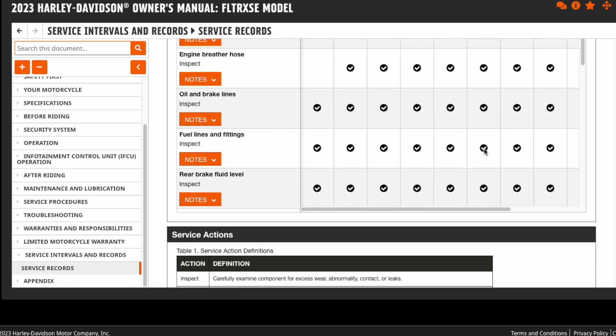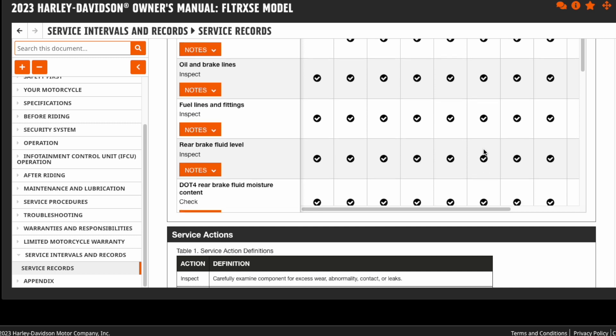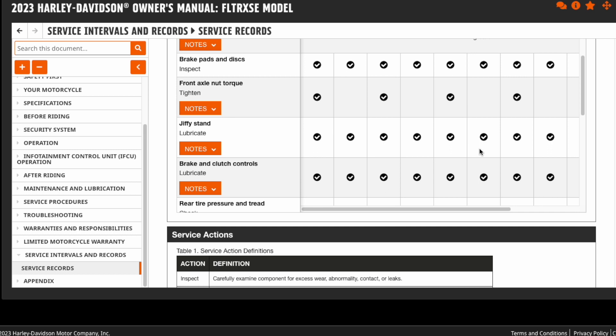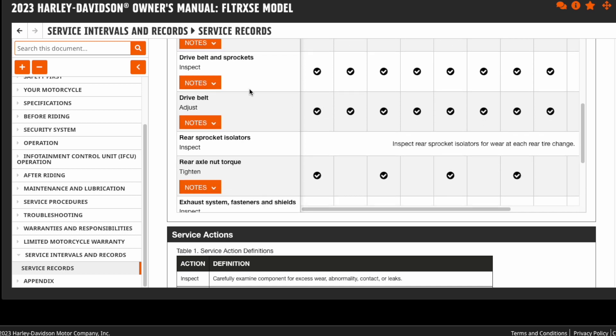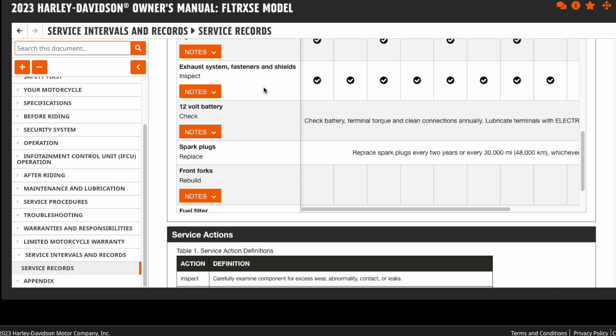They'll have you check the oil and brake lines looking for any cuts, scrapes, or leaks, fuel lines and fittings, your rear brake fluid level and its moisture content. You'll check your brake pads and discs — really you're looking for uneven wear at this point; you should not be below the wear limits at a thousand miles. You're going to torque your front axle and rear axle. They'll have you lubricate the jiffy stand and all your controls — they recommend Harley Lube for that. They'll have you check and adjust the drive belt and the sprockets, which is a bit of a process. You'll check all your exhaust system looking for those exhaust clamps to be loose — you'll generally hear a rattle if any are loose. For the battery, check and clean those connections; those do come loose and will create a starting or electrical issue.